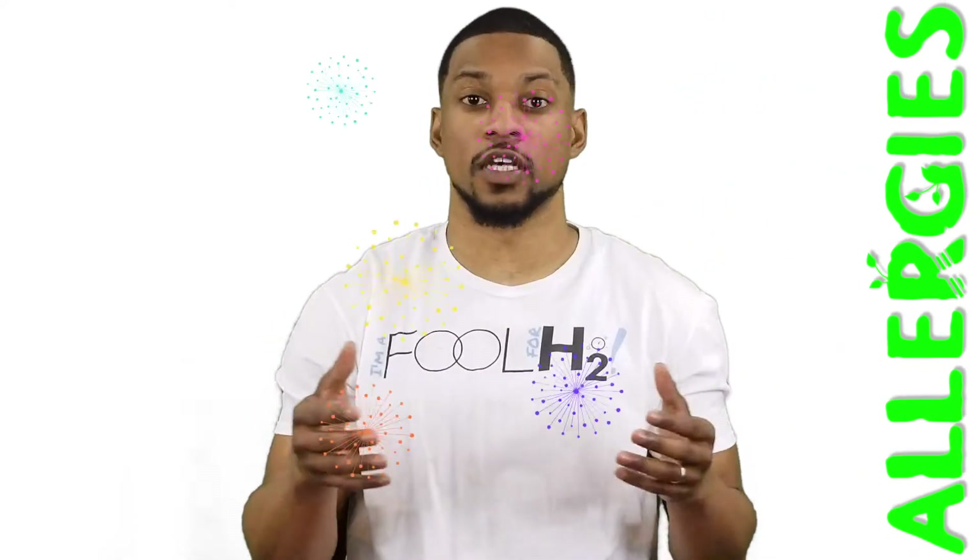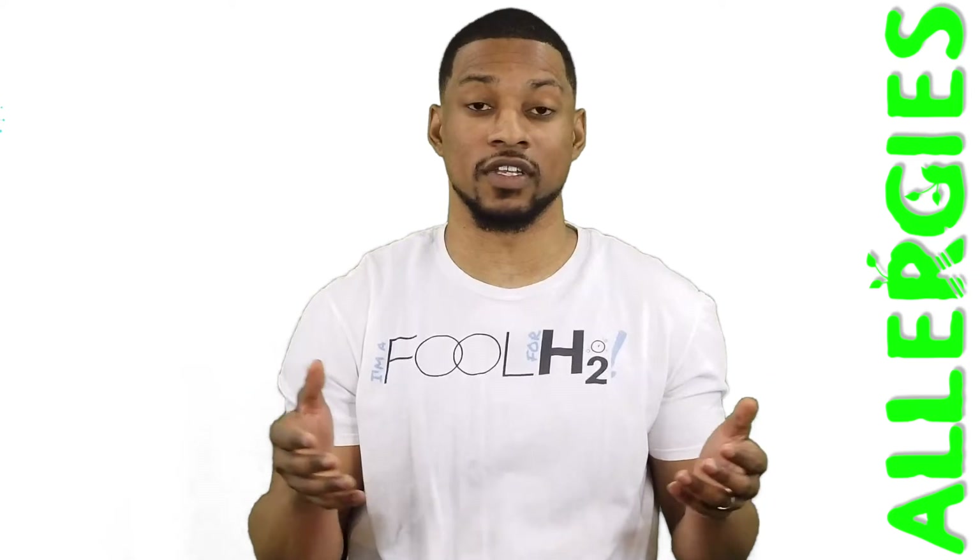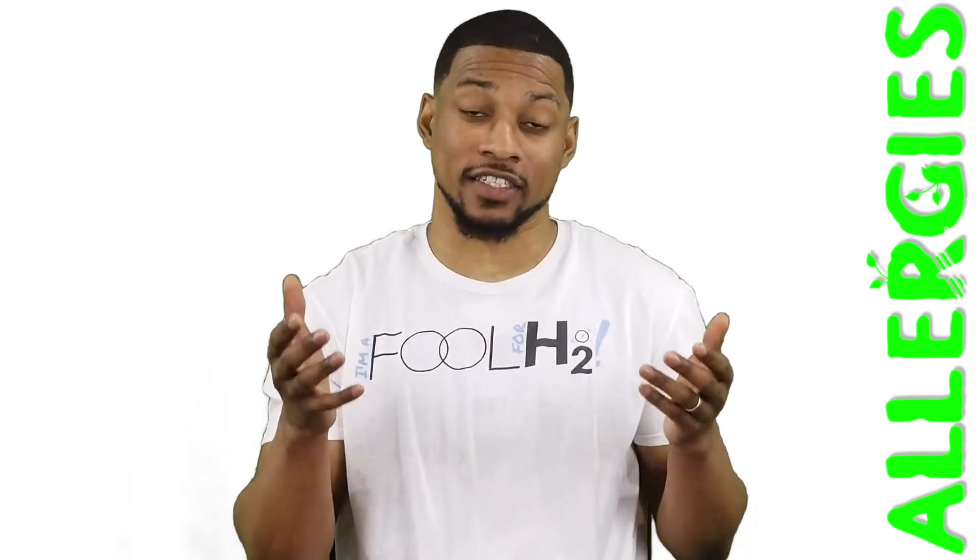This is the more well-known and common form of allergies. Some examples of this type of sensitivity are hay fever or seasonal allergies, peanut or food allergies, asthma, etc. So, what does some of the research actually say?